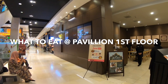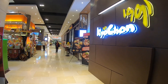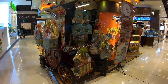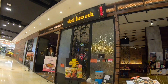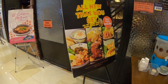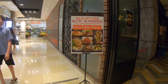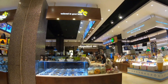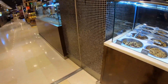We're here at Pavilion first floor, let's walk around and see what's there for us to eat. This is Famous Amos — they are very famous for their cookies. This is Thai food, which is very delicious. And this is their value set. I believe they are selling nuts — lots of them, all kinds of nuts.